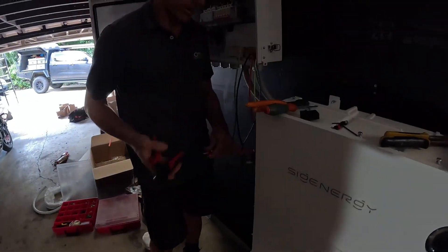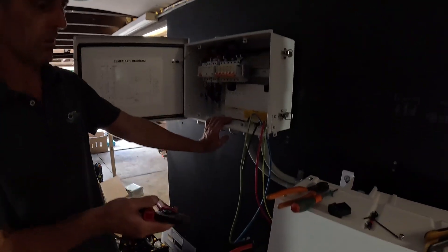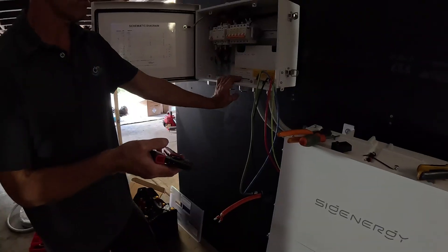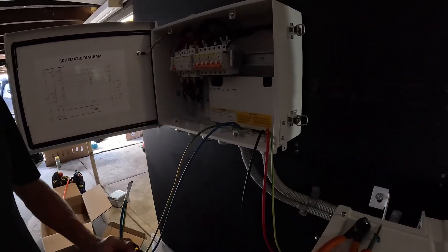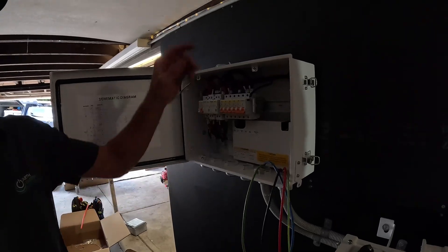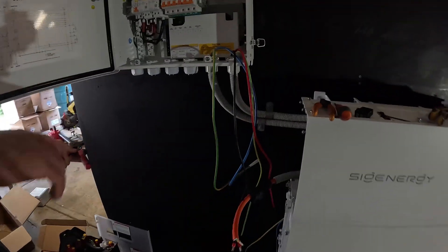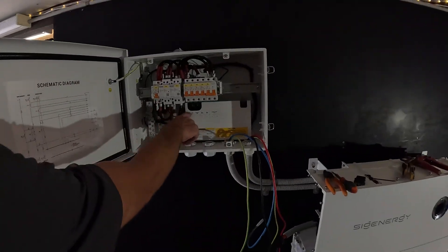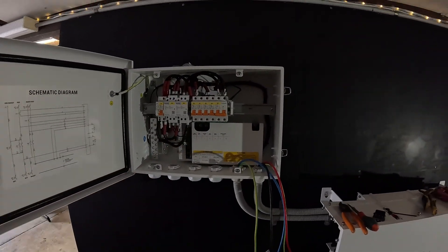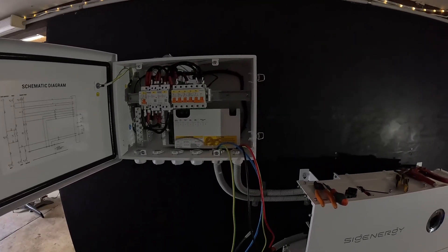Anthony, what stage are you up to? We're just linking the gateway to the inverter and running the comms. After that we'll run the DC straight down to the inverter, and then off that we'll run straight to the meter box and main switchboard. That'll be quite a run getting up into the house.